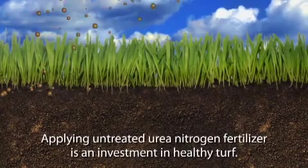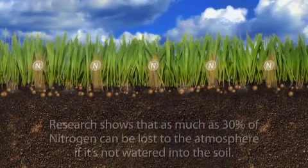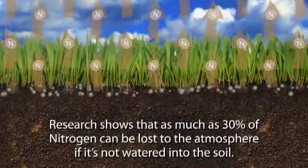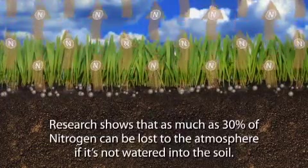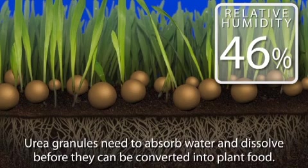Applying untreated urea nitrogen fertilizer is an investment in healthy turf. But research shows that as much as 30% of that investment can be lost to the atmosphere if it's not watered into the soil. Urea granules need to absorb water and dissolve before they can be converted into plant food.